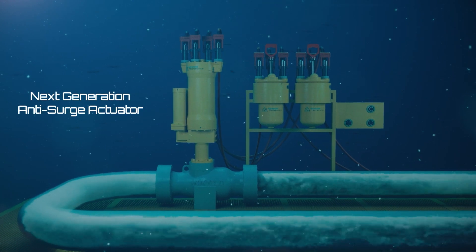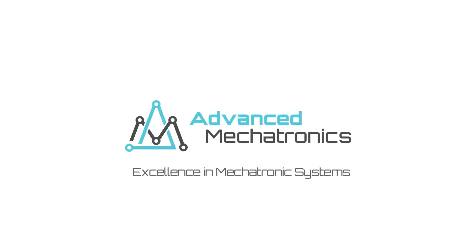The subsea control valve actuation has just moved to the next generation. Advanced Mechatronics — Excellence in mechatronics systems.